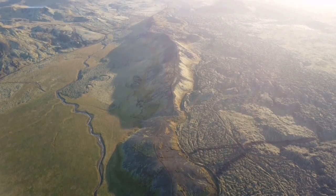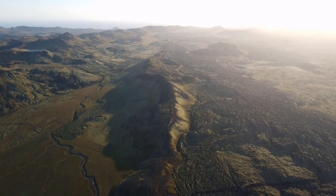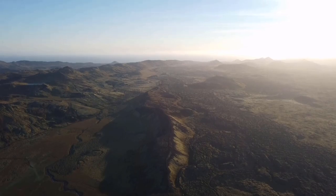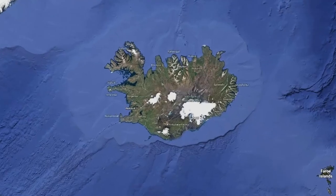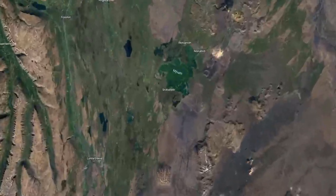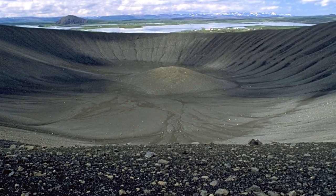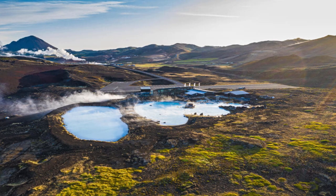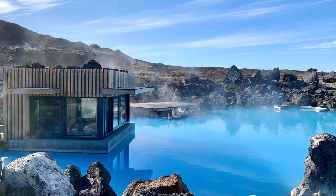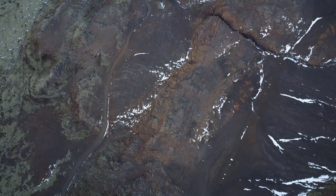Hello everybody, hope you're doing great and are ready to learn something new about volcanoes and geology, in this case about the Krabla volcano system in Iceland. Located in the northeastern part of Iceland, this is a very interesting volcano system that has crafted beautiful landscapes and natural oddities. There's also a geothermal pool in the area which you can bathe in, just like the Blue Lagoon on the Reykjanes Peninsula.